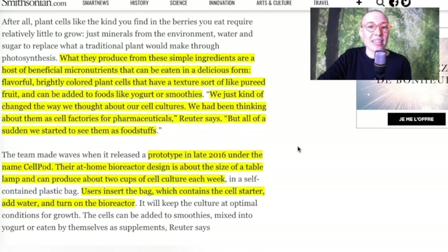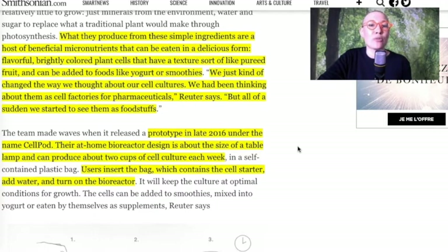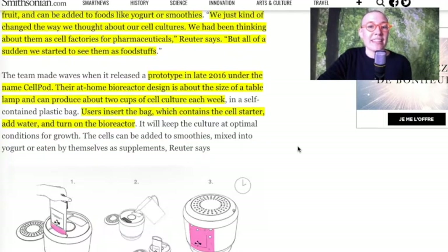What they produce from these simple ingredients are a host of beneficial micronutrients that can be eaten in a delicious form — flavorful, brightly colored plant cells that have a textured, soft, pureed fruit consistency and can be added to foods like yogurt and smoothies. They created a prototype in late 2016 under the name CellPod.